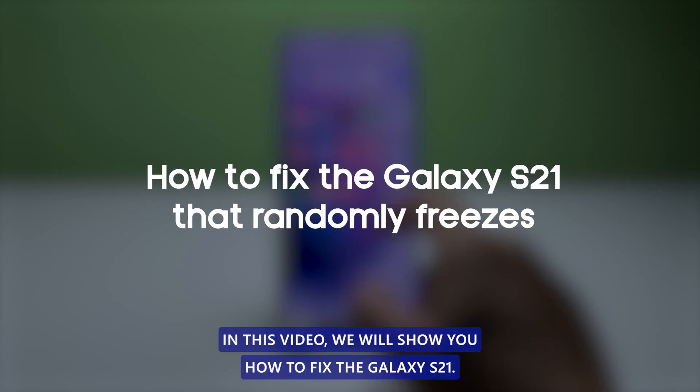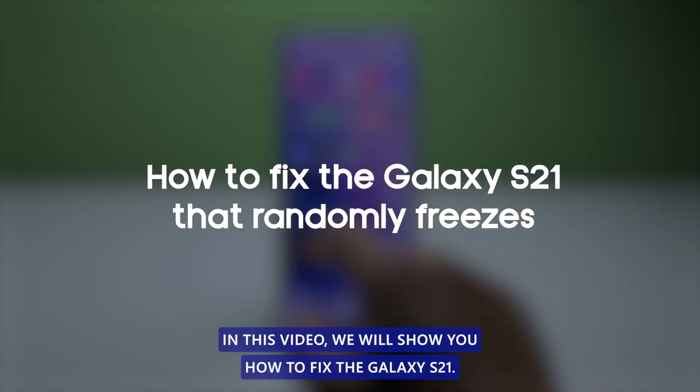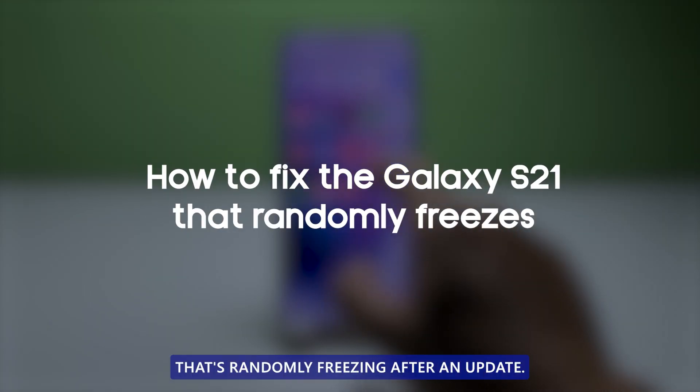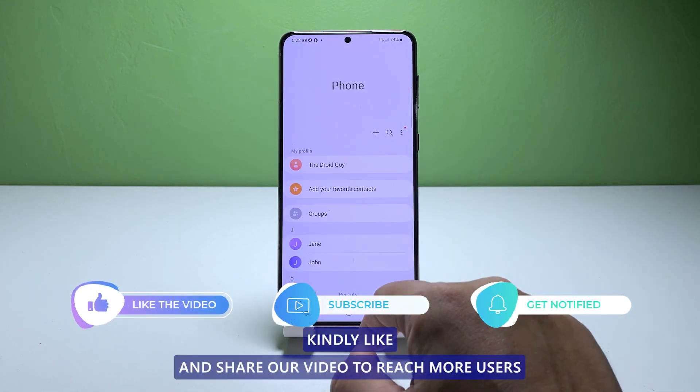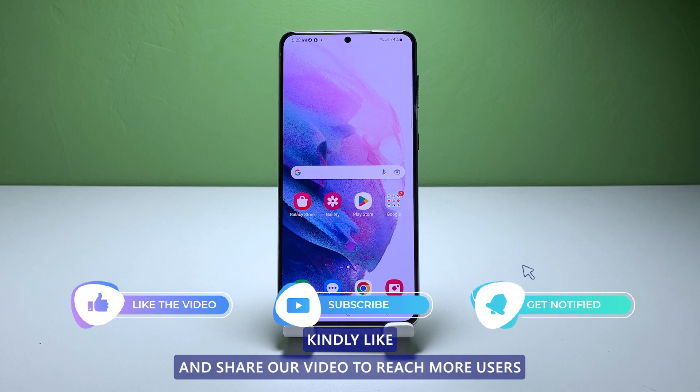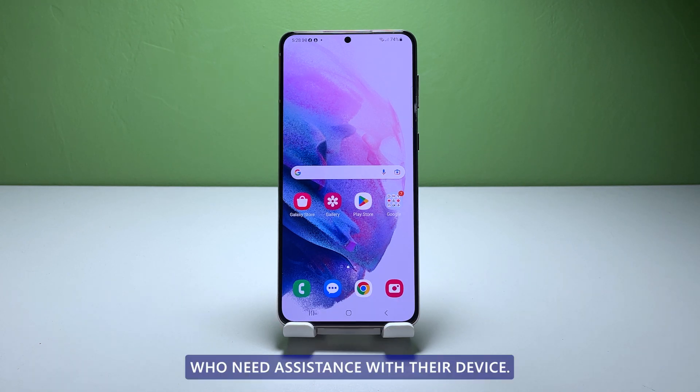In this video, we will show you how to fix the Galaxy S21 that's randomly freezing after an update. But before we move on, kindly like and share our video to reach more users who need assistance with their device.